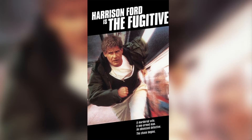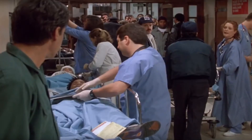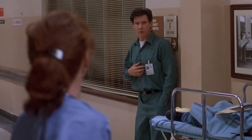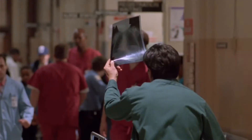Harrison Ford's character in the movie The Fugitive gives us a good example of a save the cat moment. While he's running from US Marshals, having been wrongfully convicted of murdering his wife, he stops to save the life of a boy in a hospital who'd been misdiagnosed. We already like Dr. Richard Kimball, but after this scene we like him even more.